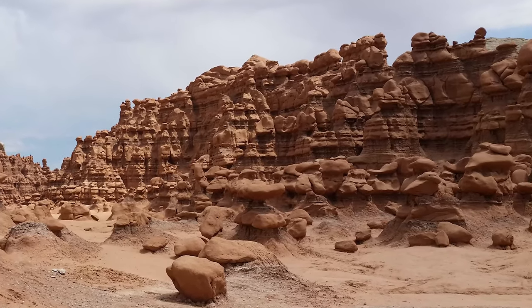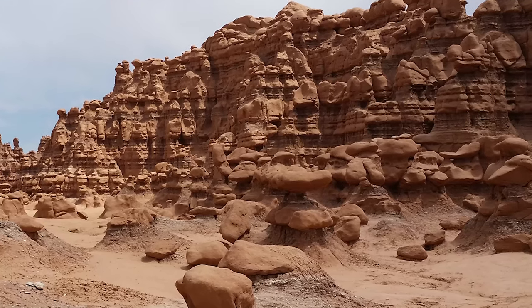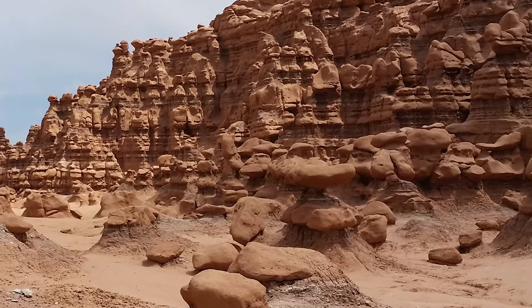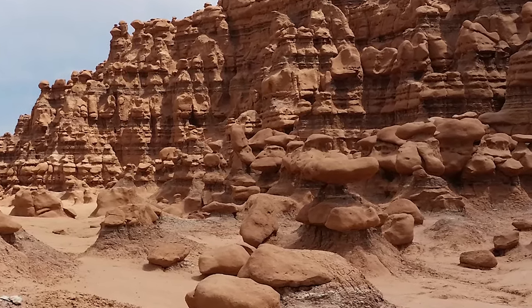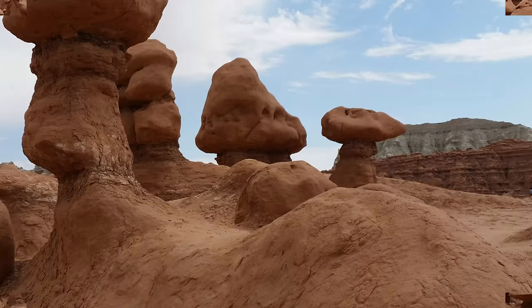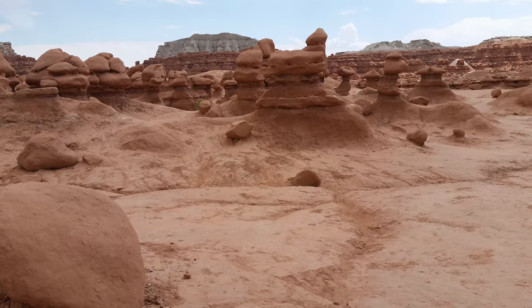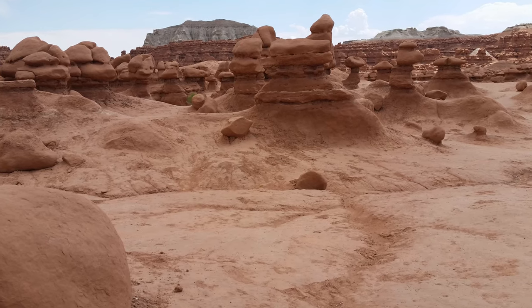The 162-mile Capitol Reef Scenic Byway drops from Salina through the namesake park of Capitol Reef, then heads northeastward to I-70, passing Goblin Valley State Park. This park is discreetly set aside off State Route 24 between Hanksville and Green River. You will find clusters of twisted, stunted hoodoos composed of the Entrada sandstone.